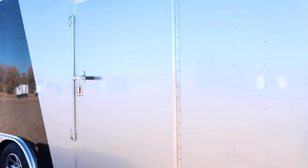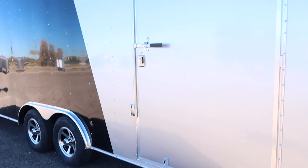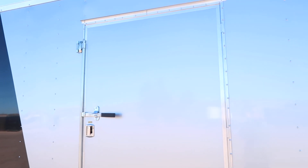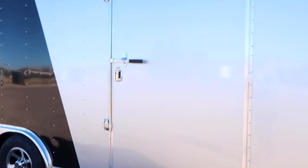We moved the side door back for you guys as well, giving you a little bit more space there, and we also upgraded the locking system so you've got an RV lock and a cam bar — double lock protection there. There's a small cutler over that side door and it is the upgraded door, so you've got the 48-inch door there instead of a 36.